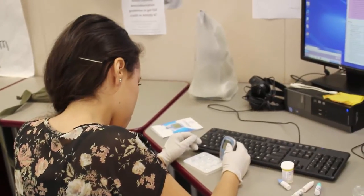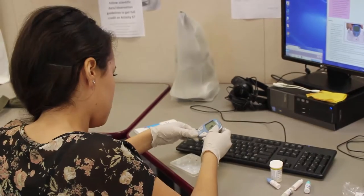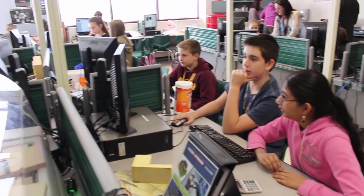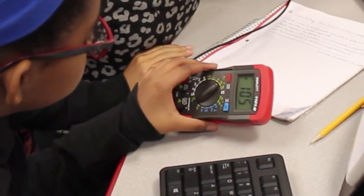You get a student who says 'I want to be a mechanical engineer when I grow up,' or a student who says she wants to be a biomedical engineer — and these are words that weren't even in their vocabulary before they started taking the STEM lab classes.